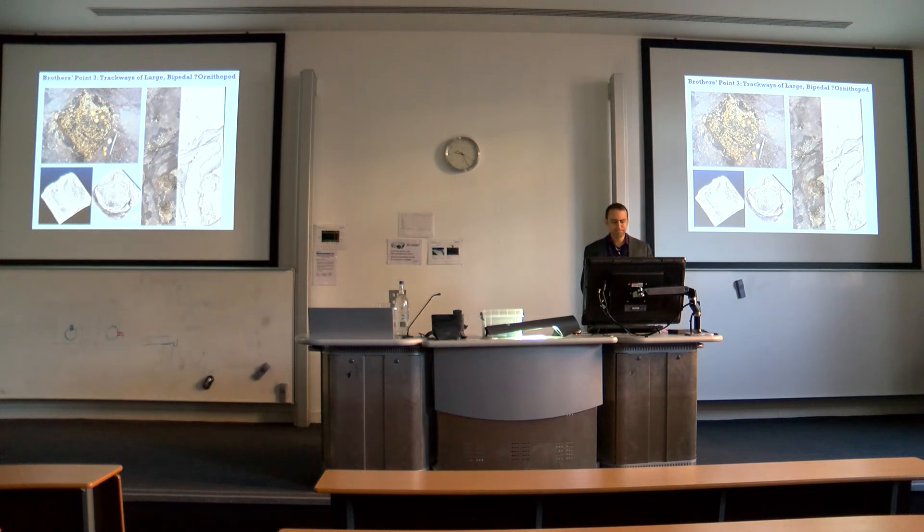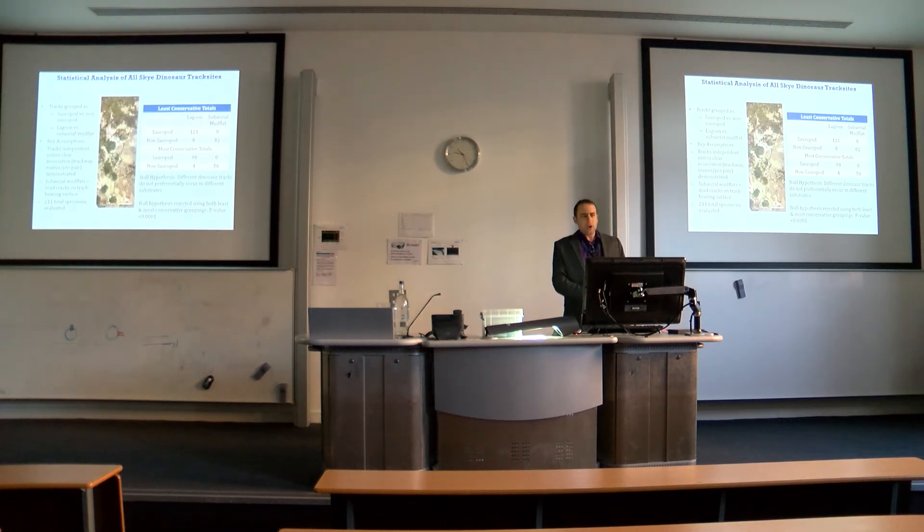With these new track sites combined with the sites Neil, Dougie, and others have found, we now have a lot of data to analyze statistically for patterns. What we see is a clear dichotomy: sauropod tracks are preferentially found in lagoonal rocks, while all other tracks — theropods, stegosaurs, ornithopods — are preferentially found in the mud flats. We hypothesize this reflects environmental partitioning, something we can continue to test as we find and describe more track sites on Skye.